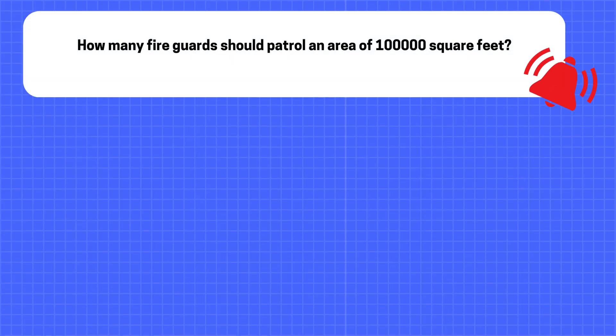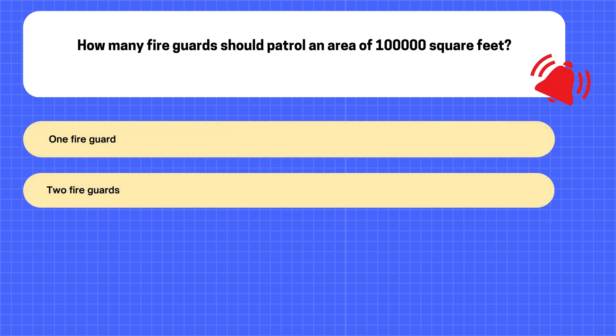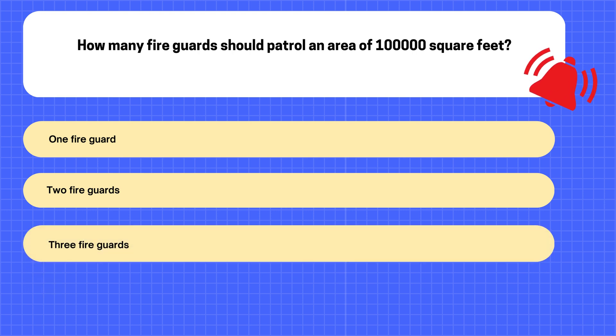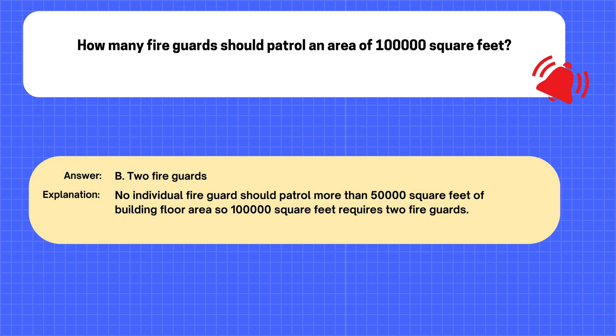Question. How many fire guards should patrol an area of 100,000 square feet? A. One fire guard. B. Two fire guards. C. Three fire guards. D. Four fire guards. The correct answer is B: Two fire guards. Explanation: No individual fire guard should patrol more than 50,000 square feet of building floor area, so 100,000 square feet requires two fire guards.